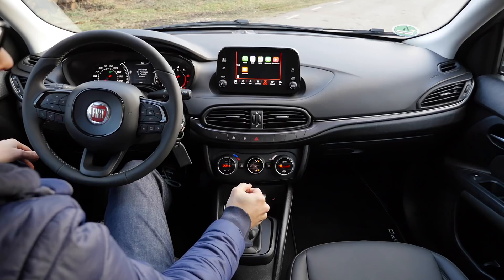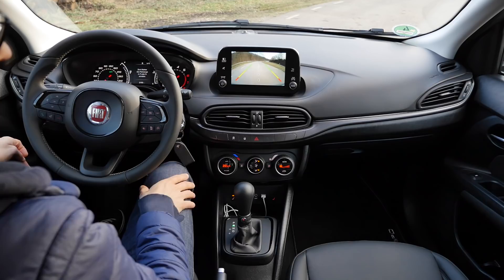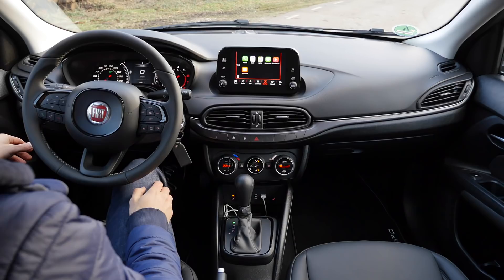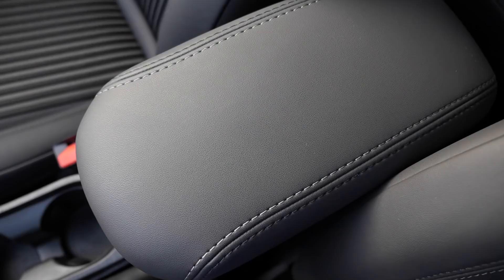From P to R you have to press the button, but into N and D you can just pull back freely — this works quite well. When you put it to reverse, the rear-view camera appears, which has a somewhat low resolution, but it's still good to have. I also like the classic handbrake — it always feels a little better to have a manual one for emergencies. We have two adaptive cup holders with rubber pads inside.